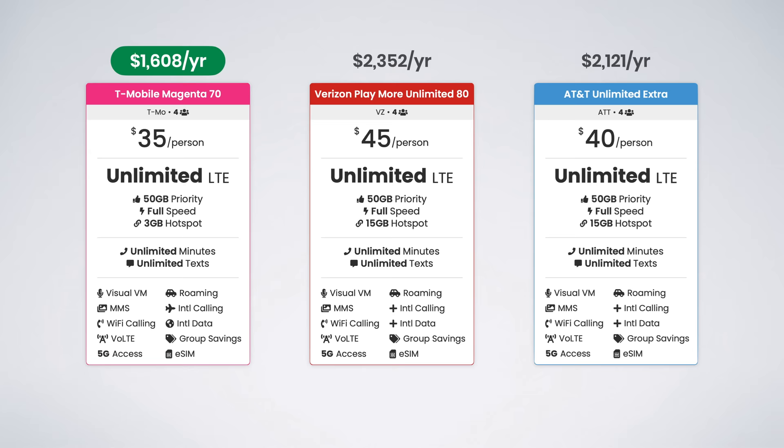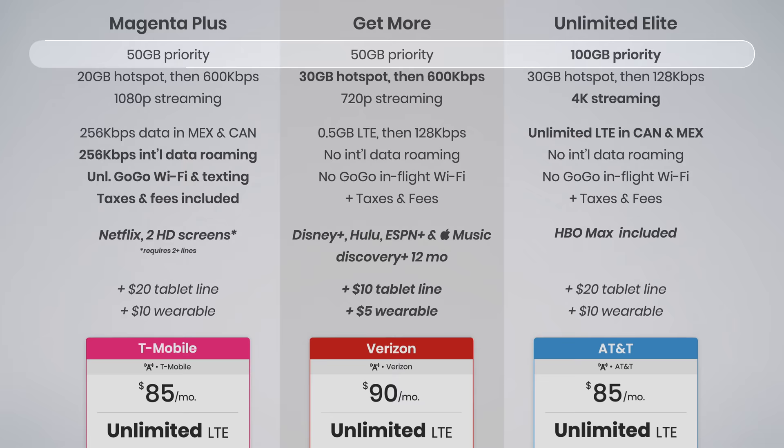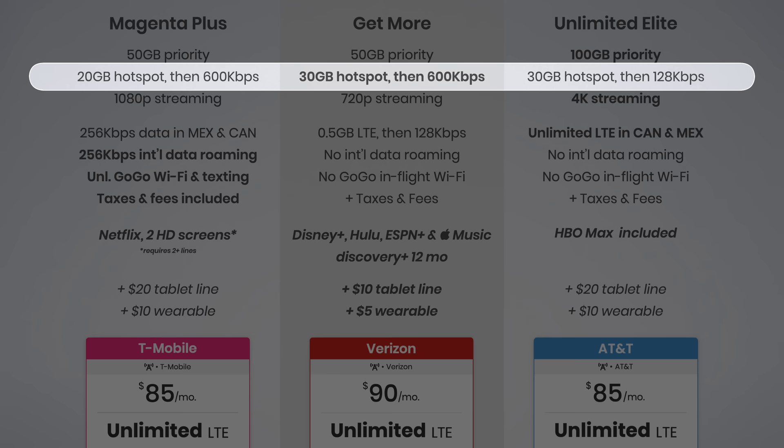Now the top-tier plans — the best each carrier has to offer, and also the most expensive. T-Mobile and AT&T's plans are $85 per month, while Verizon's plan is $90 per month with all auto-pay discounts applied. There are seven key differences. First, AT&T includes the most priority data, increasing the allotment to 100 gigabytes compared to 50 gigs on T-Mobile and Verizon. Second, Verizon and AT&T include 30 gigs of high-speed hotspot data, while T-Mobile only includes 20 gigs.